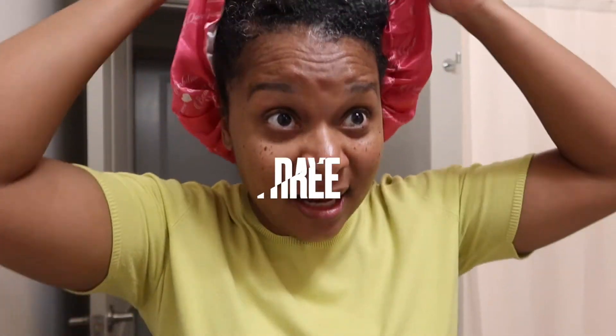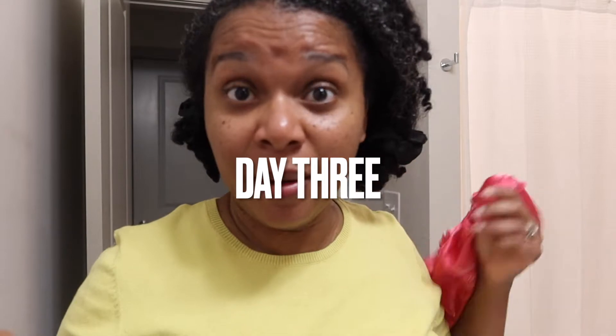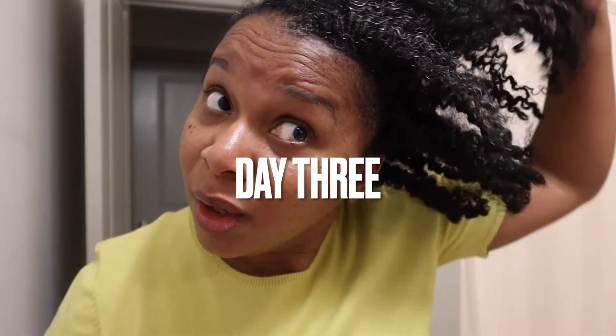Hi guys, so this is day three. I just woke up and took a shower, getting ready for work from home. This is my hair — it doesn't look bad. I probably should just leave it alone, but I was literally about to put it in a low ponytail. I think I can save that for tomorrow, so I'm just going to fluff it out.